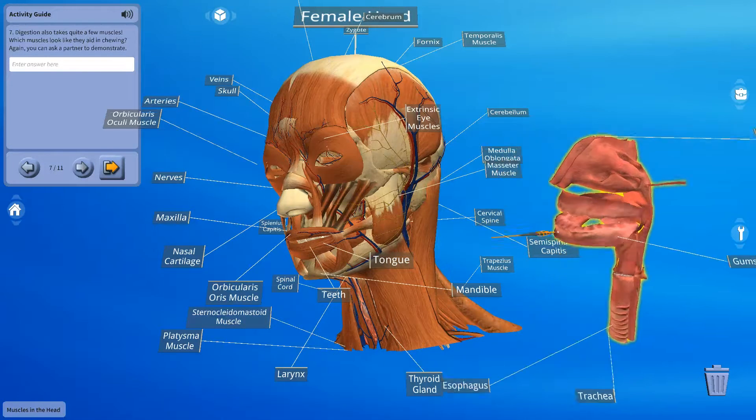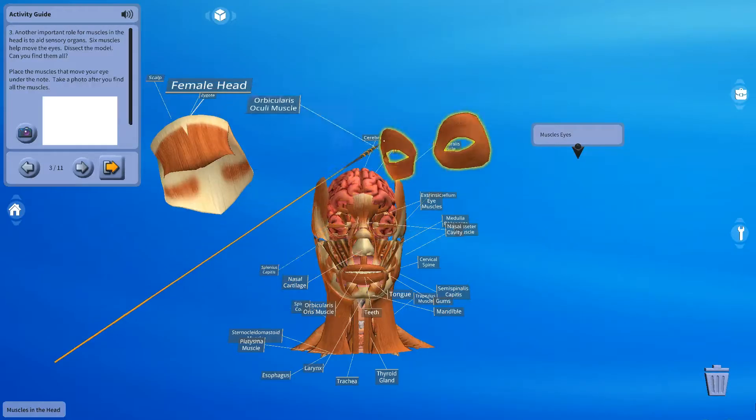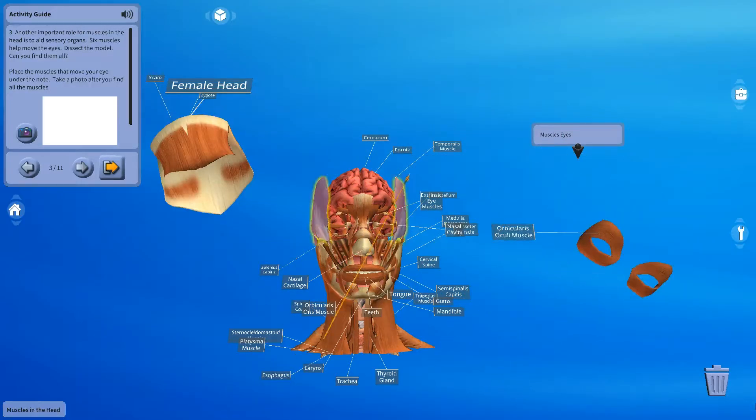We'll dissect the muscles that make up the head and neck, and then we will explore the muscles that create different facial expressions, the ones that move the eyes and allow us to speak.